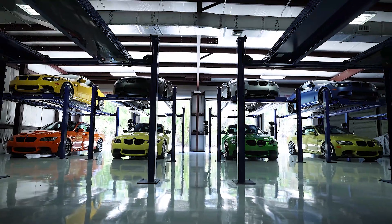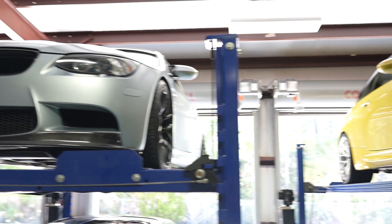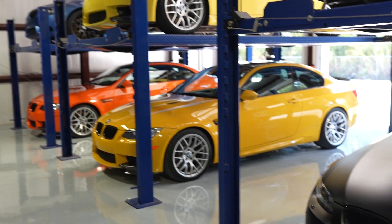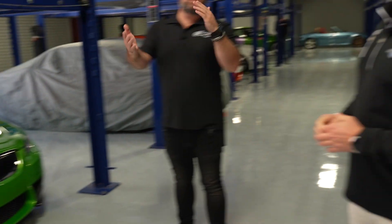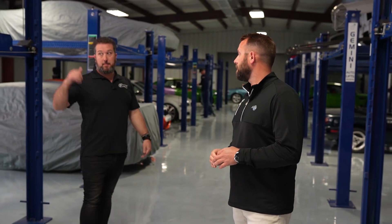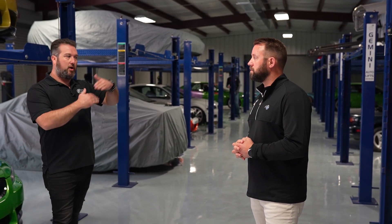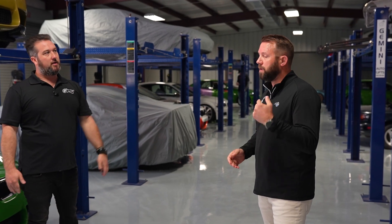We went through and did PPIs on all of them, establishing what needed to be done for the recon, because Drew sells a lot of these cars and he wants to recon them before customers buy them. So we PPI'd — pre-purchase inspection — all of these, told him everything that was wrong with each individual one, and then we're going to put all that up on the auctions. It's going to be on PCAR on the 15th, I believe.